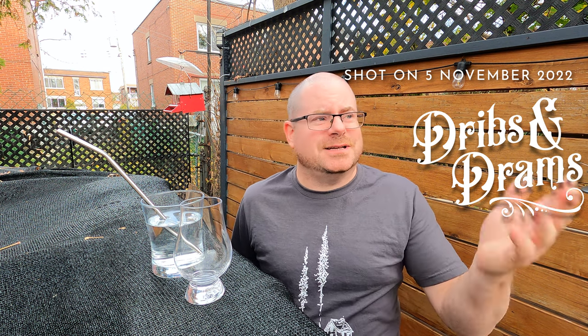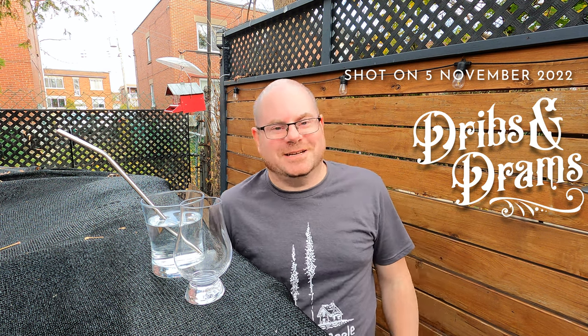Hey there, friendlies. How's up? It is the 5th of November and I'm in a t-shirt and shorts. It is a spectacularly warm day today. It was very sunny. Clouds are in the sky, which is kind of better because it means I'm not squinting at you guys anyway.